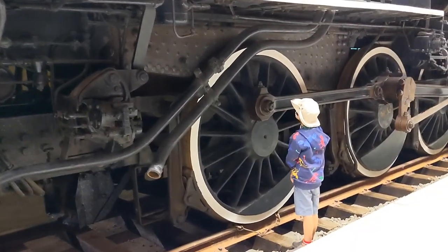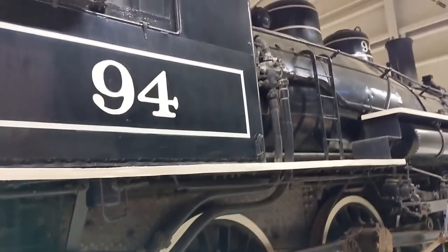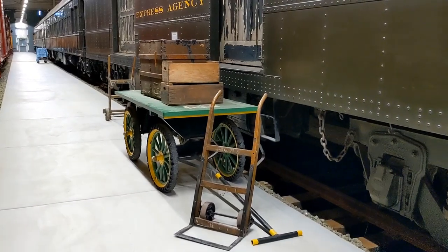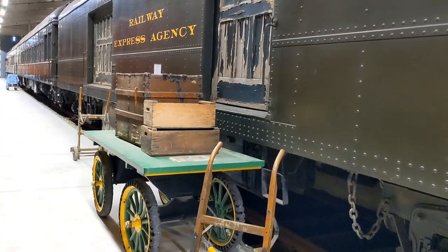You can also see some impressive locomotives at the museum. Just look at the size of the wheels on it. And this is Amazon Prime from a hundred years ago.